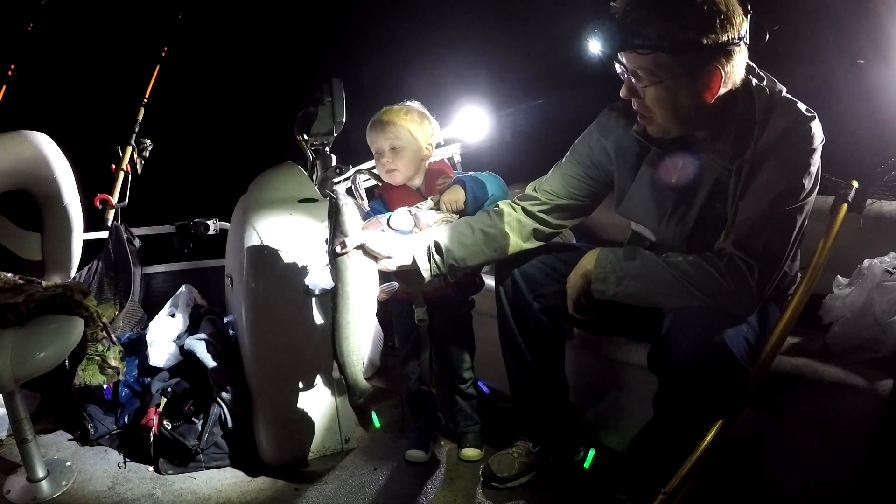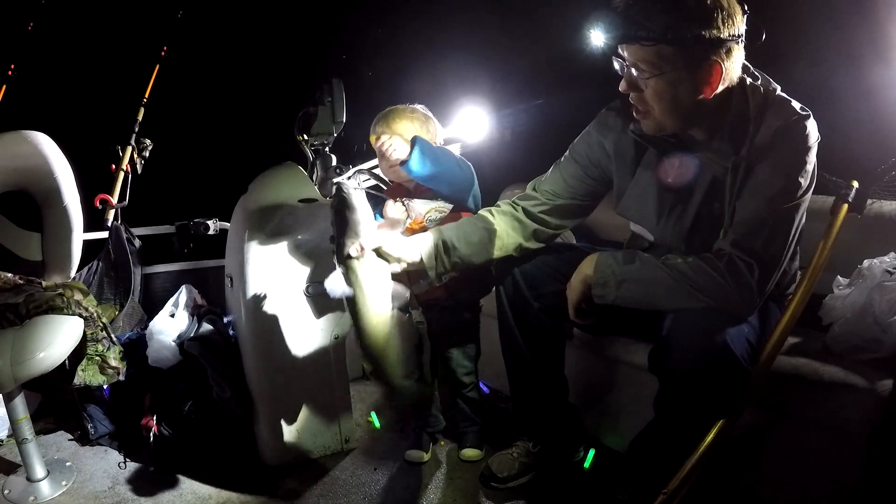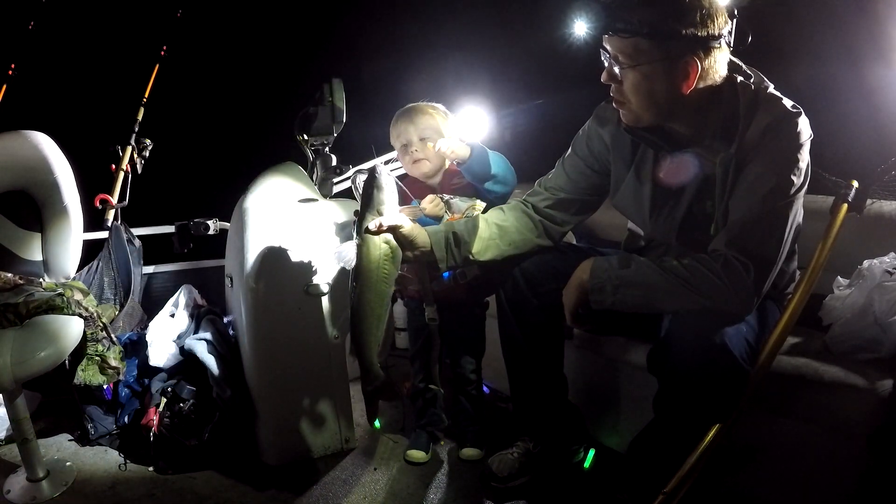Hey, Luke here with catsandcarp.com. Me and my boy Nathan are doing some night fishing. Are you gonna try to give the catfish goldfish crackers?